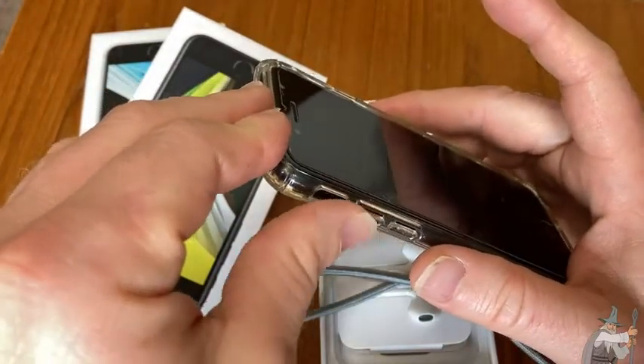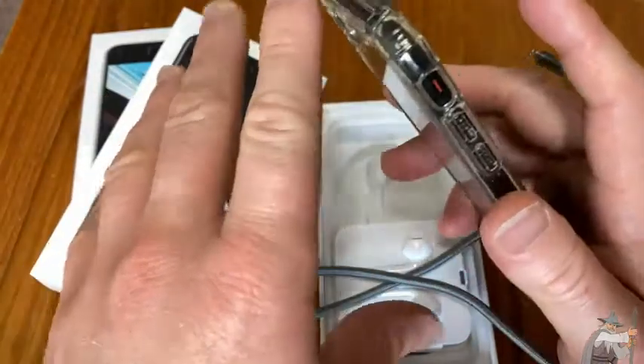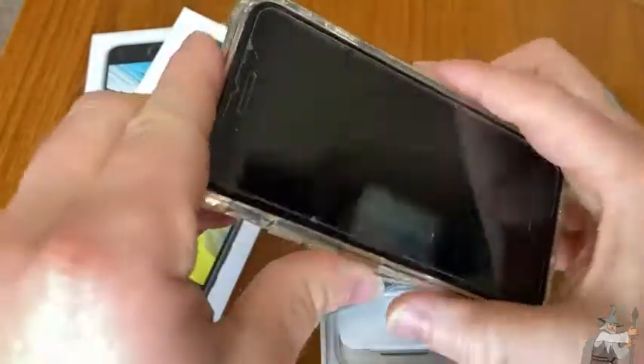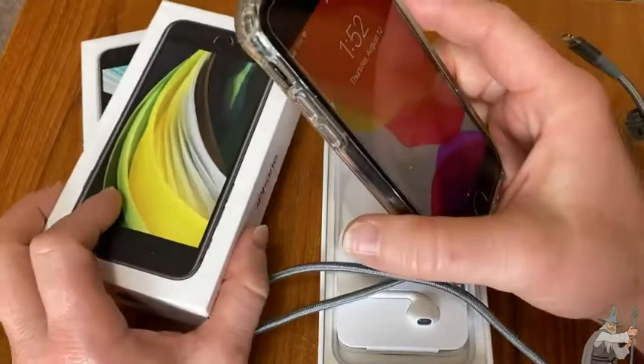The transition from Android to iOS, which is what Apple uses, is a big one, but it's not so bad. I'm still learning how to use it. I can make phone calls, texts, and I make videos with this phone.